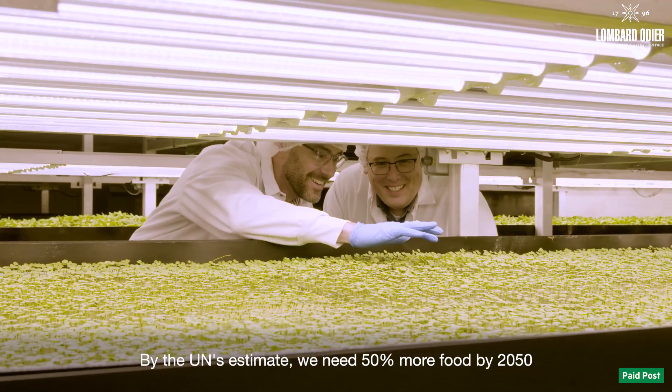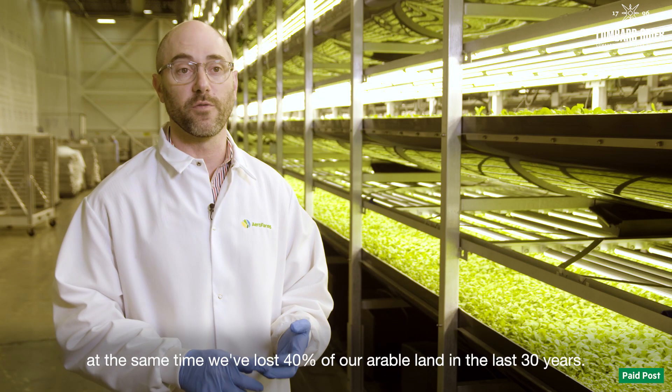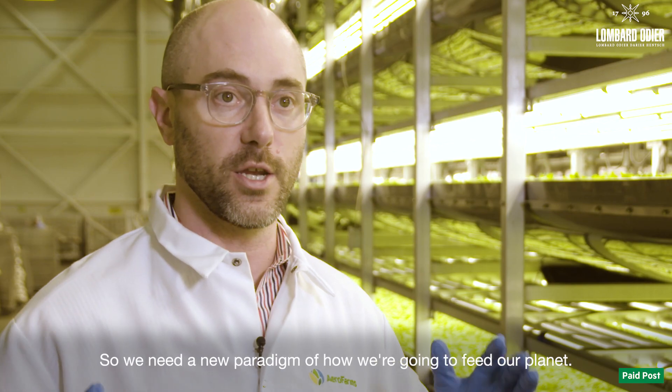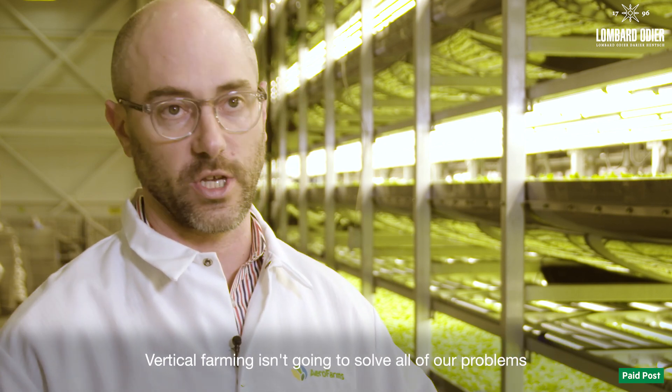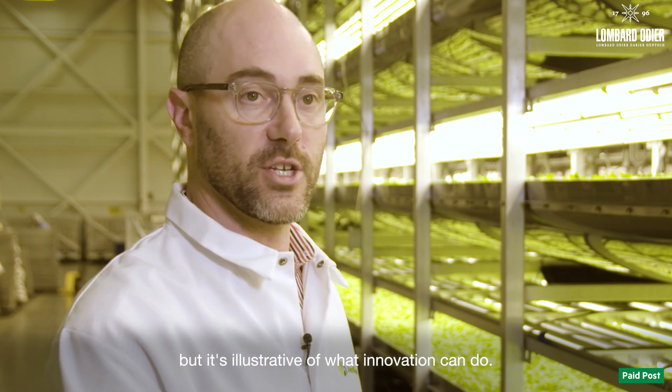By the UN's estimate, we need 50% more food by 2050. At the same time, we've lost 40% of our arable land in the last 30 years. So we need a new paradigm of how we're going to feed our planet. Vertical farming isn't going to solve all of our problems, but it's illustrative of what innovation can do.